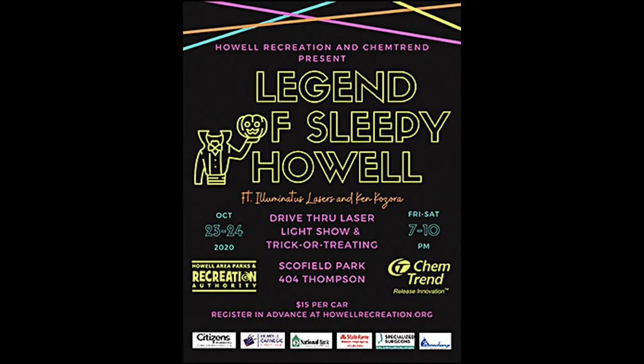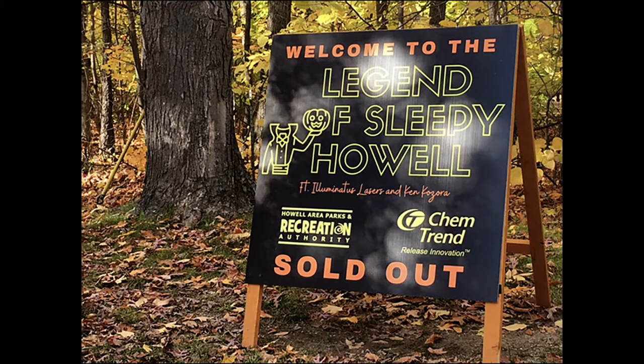Now how is all this done, you ask? The Legend of Sleepy Howl was a drive-thru laser light show experience held in Howl, Michigan on October 23rd through 24th, 2020. Normally, this is a celebration held in downtown Howl as a trick-or-treat event. But the pandemic changed their plans, so they started looking for something they could do as a contactless drive-thru event in Schofield Park. They found us via our website, and the planning began. The shows sold out quickly.